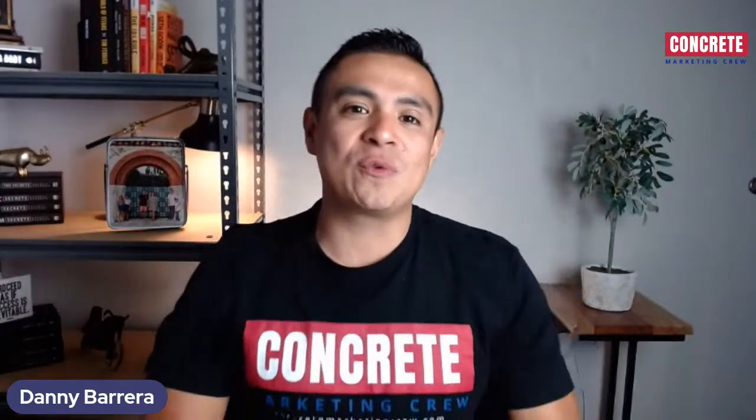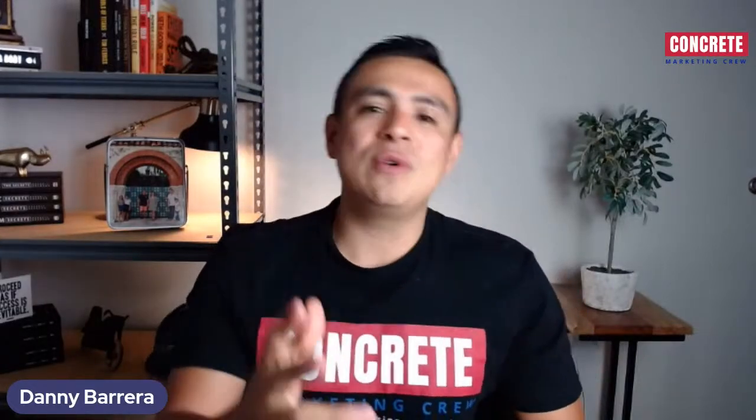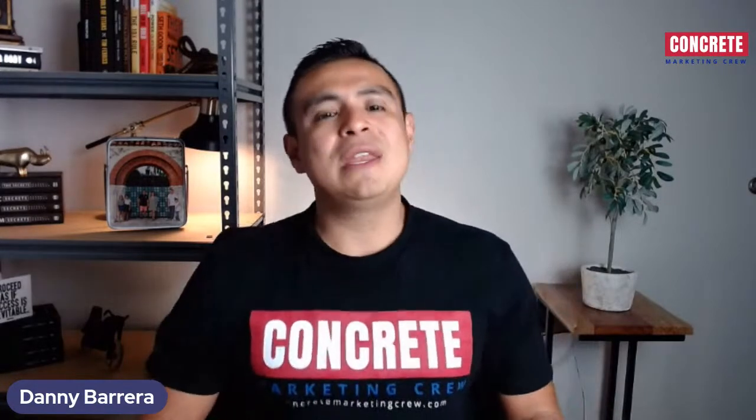And we're live. What's going on, guys? This is Danny with Concrete Marketing Crew. In today's episode, we're going to talk about tips for marketing your concrete business on Google. If you're watching this video on YouTube, welcome aboard. If you're listening in on our podcast, Your Concrete Success Podcast, welcome aboard.